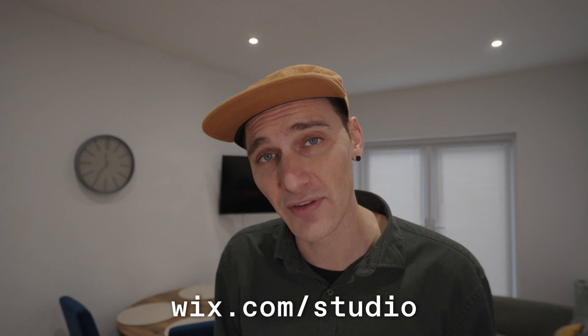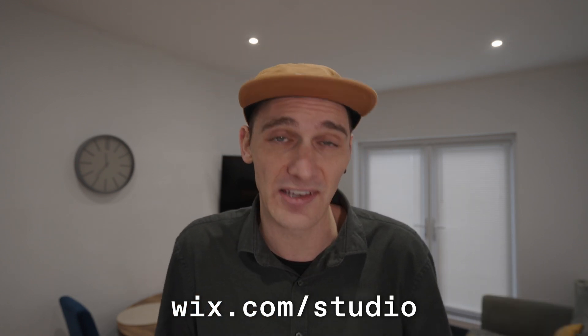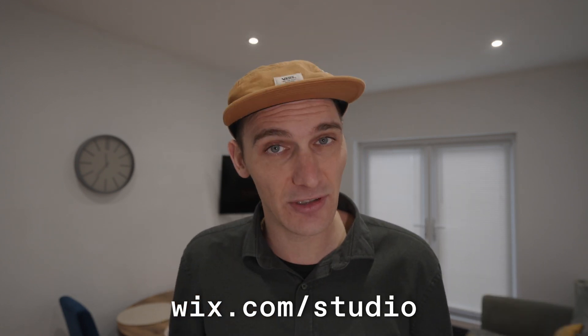Thanks again to Wix Studio for supporting this video and allowing me to do deep dives into these topics. Links are in the description, and until next time — happy no-coding.